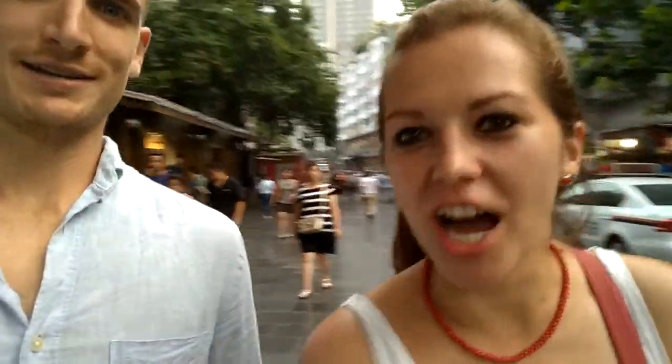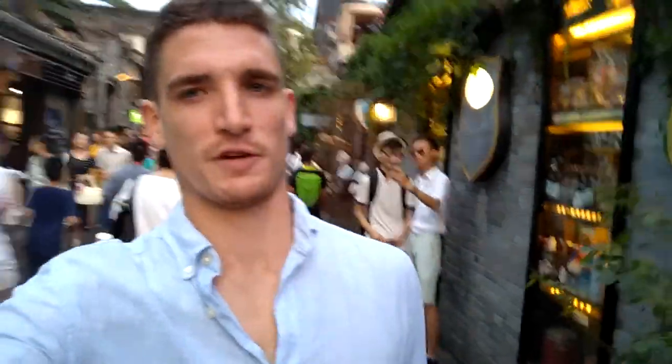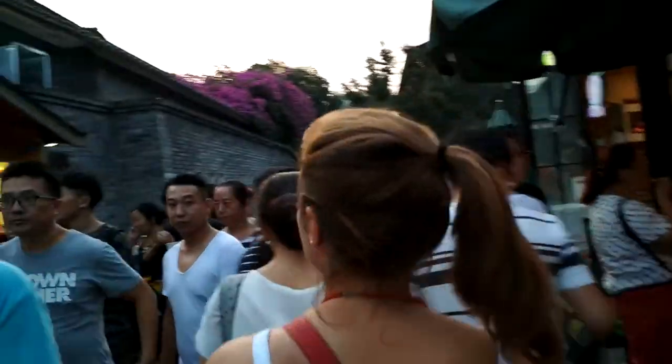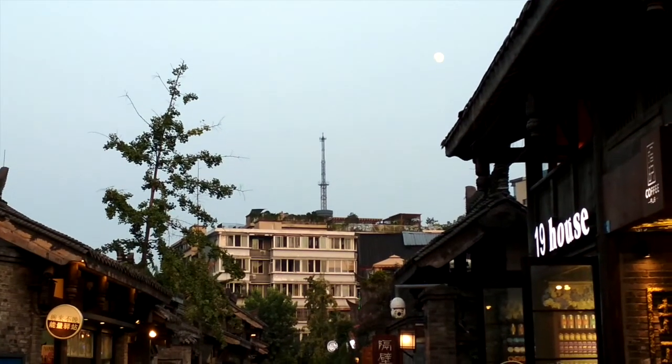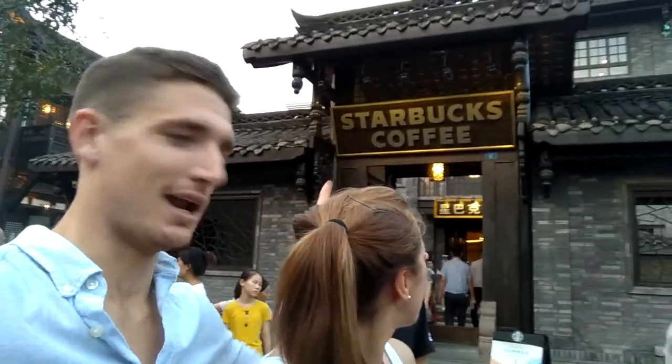We are now entering the Kwanjai Street Night Market in Chengdu, China. Holy sh— The Kwanjai Street Market is a perfect mix of ancient China and modern tourism. Let's see what we get into. We have the most ancient Starbucks in China behind us. Ancient China culture right here — Starbucks coffee. Love it.